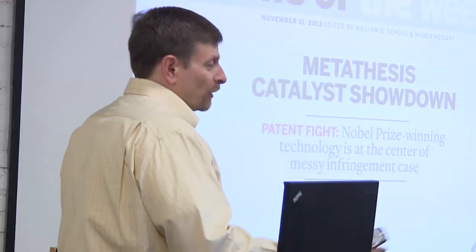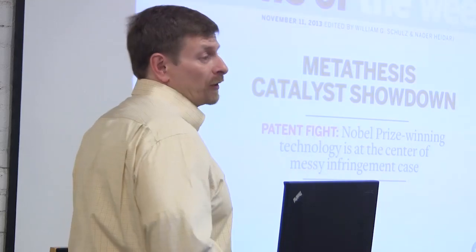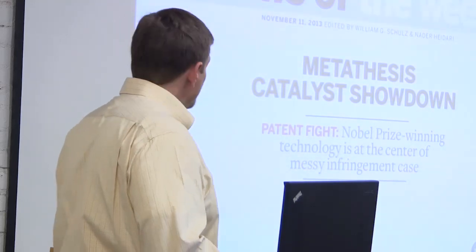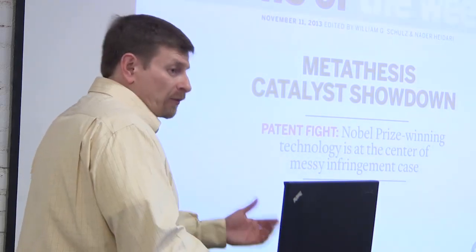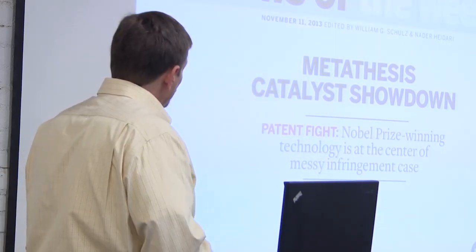Patent battles are a reality in any technology business — Apple fighting Samsung, Qualcomm, Google buying Motorola mostly for its IP portfolio. Large IP portfolios are worth billions because they can block huge product areas. Even as a small company fighting a $50 billion chemical company, we feel pretty good about where we'll come out.